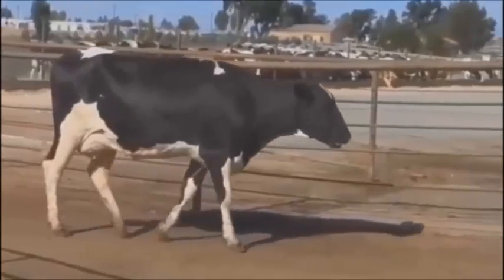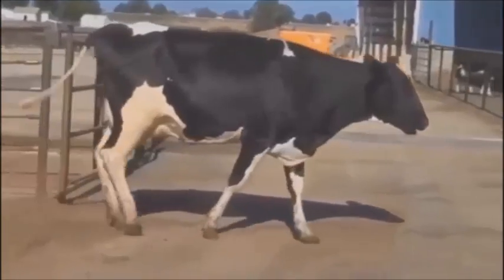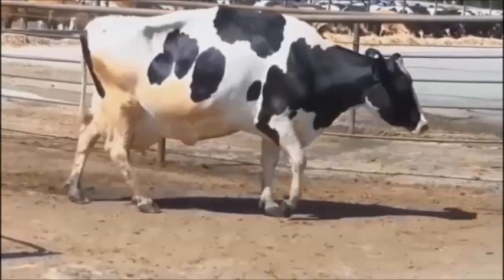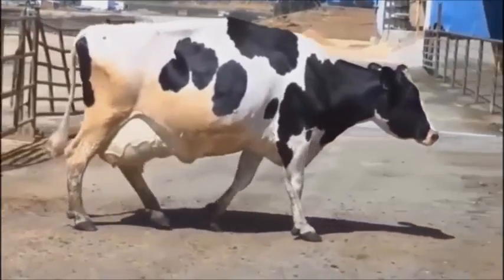Here is a score one cow. She walks comfortably with long strides. Her rear foot comes close to her front foot before she takes a step, which is referred to as tracking up, and is seen in sound cows. This is an example of an older cow that has scored a one. She has a slight arch in her back, but walks comfortably with long strides.